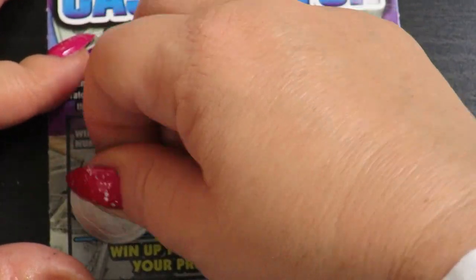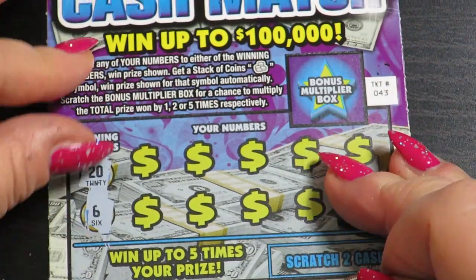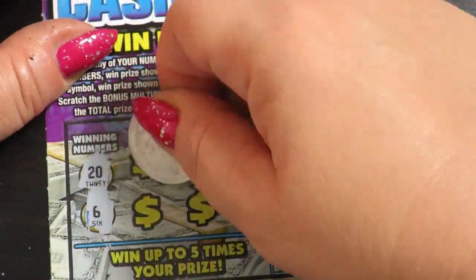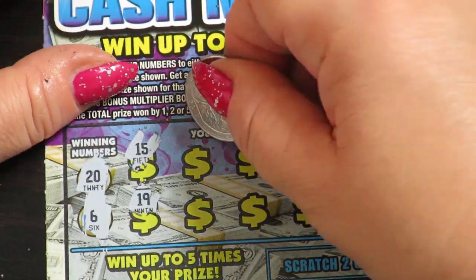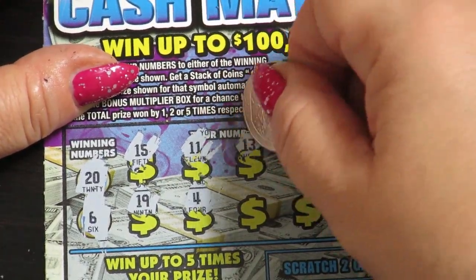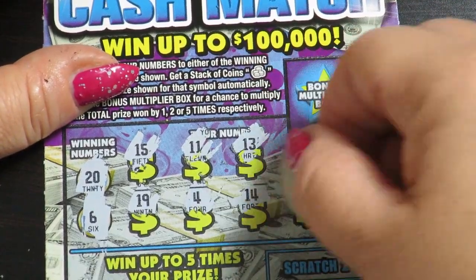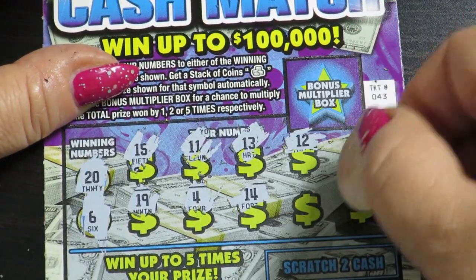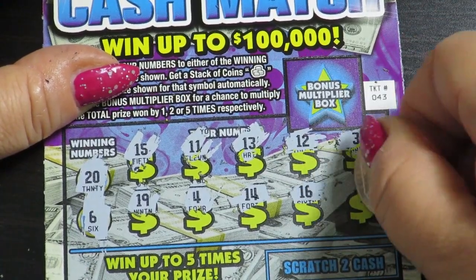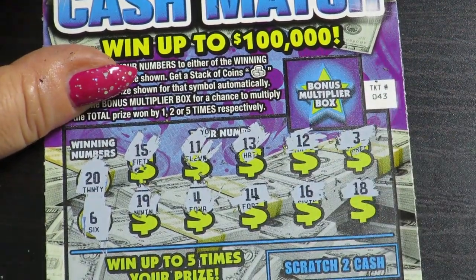20 and 16, 15, 15, 19, 11, 4, 13, 14, 12, 16, 3 and number 18.